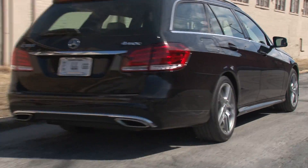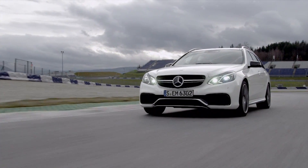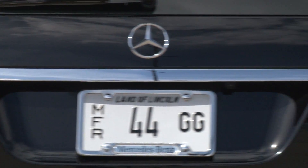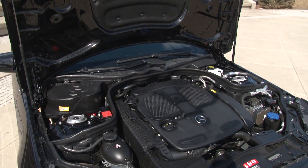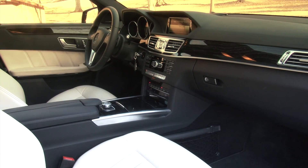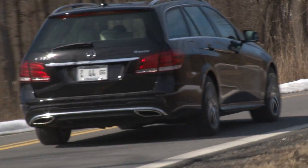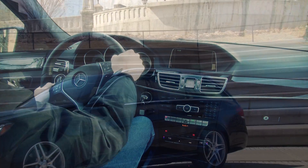Whoever said the station wagon is dead certainly hasn't driven this hidden gem. And though it's offered in a lusty AMG flavor, my time this week is spent with the E350 4MATIC – motivated by its 302 horsepower V6 and 7-speed automatic, quick enough for a 0-to-60 time of 6.6 seconds while returning a respectable 19 mpg city, 26 mpg highway.